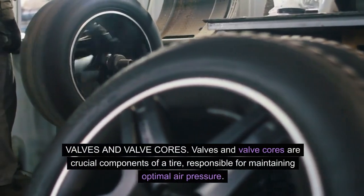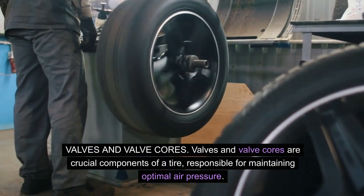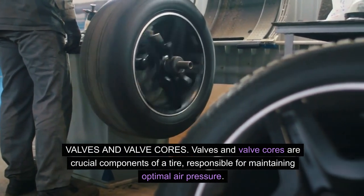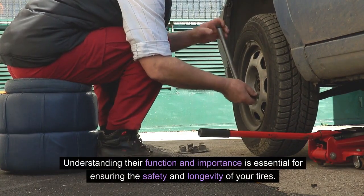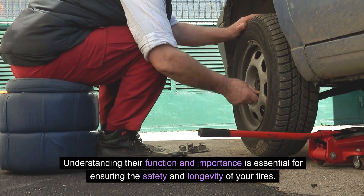Valves and valve cores are crucial components of a tire responsible for maintaining optimal air pressure. Understanding their function and importance is essential for ensuring the safety and longevity of your tires.